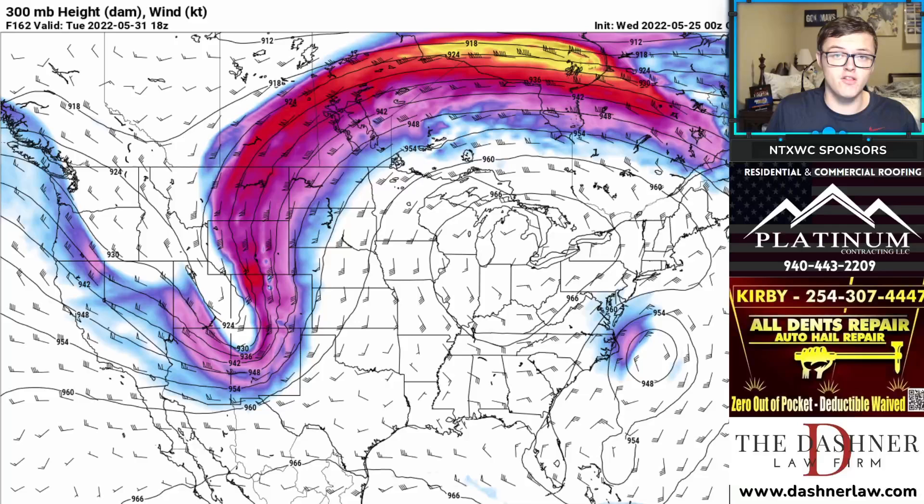Eventually by next week, we're going to look at a potential for a severe weather outbreak. Where it sets up might be western Texas and the central and northern plains. Here's your negatively tilted trough, and when we have a negatively tilted trough like this, that brings the greatest potential for severe weather. The latest severe weather events we've seen have been positively tilted troughs, which usually do not bring much in terms of severe weather — which we've seen over the last several days in Texas.